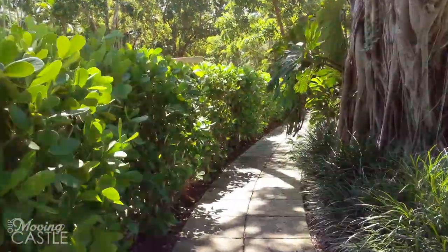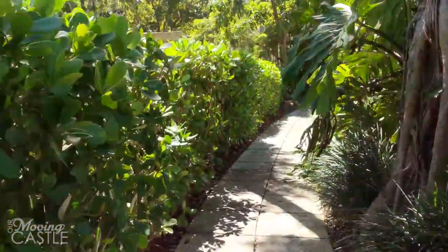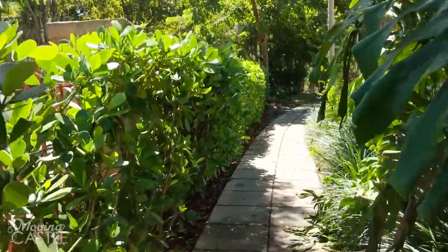Hey, it's Luis and Aaron here. We just got back from a great trip at the Venetian Pools in Coral Gables, Florida.